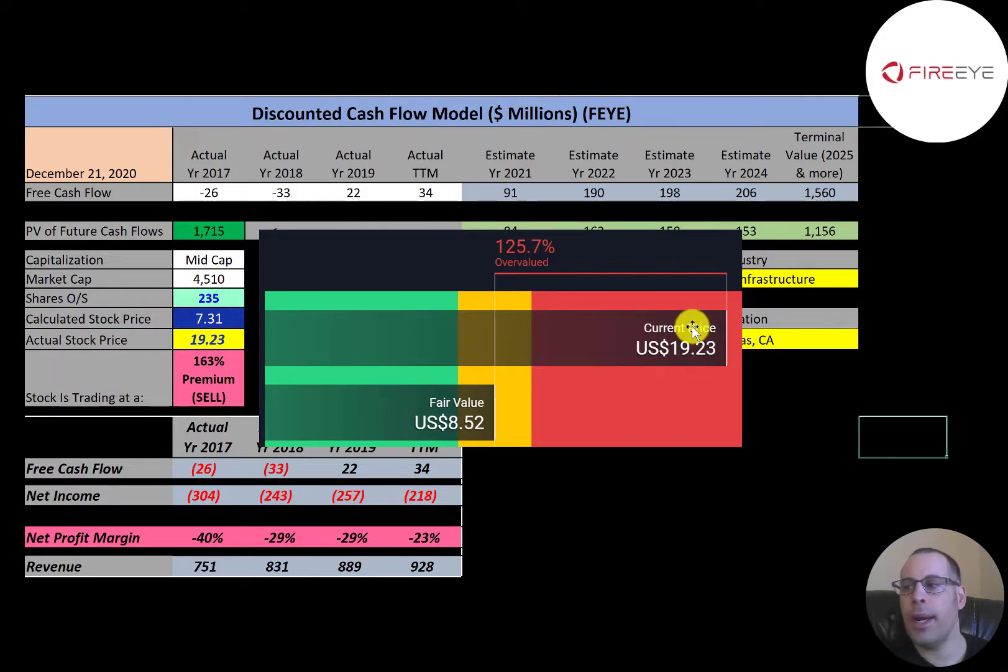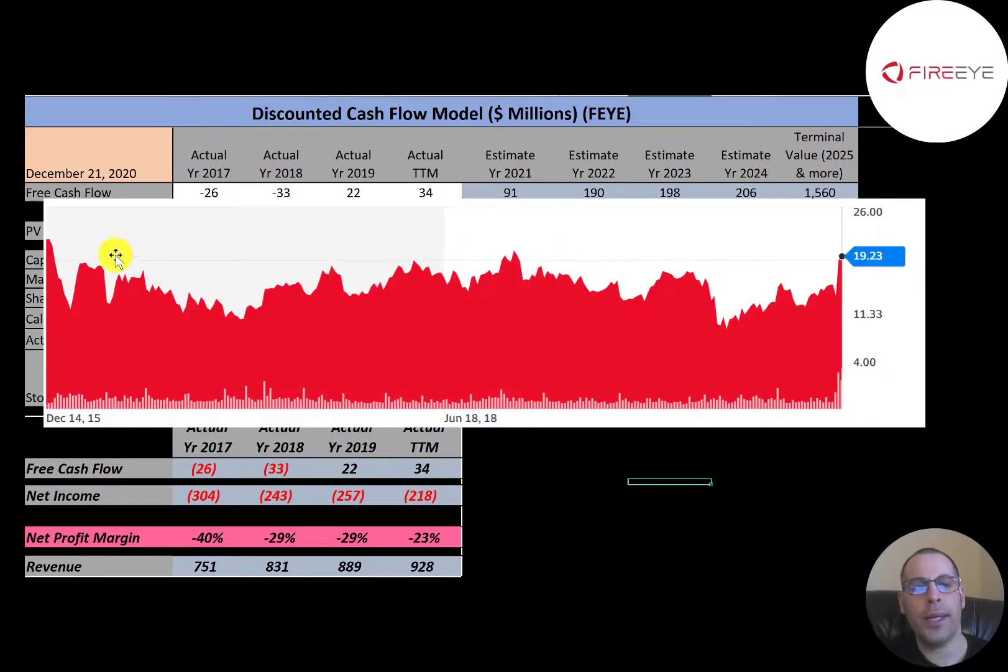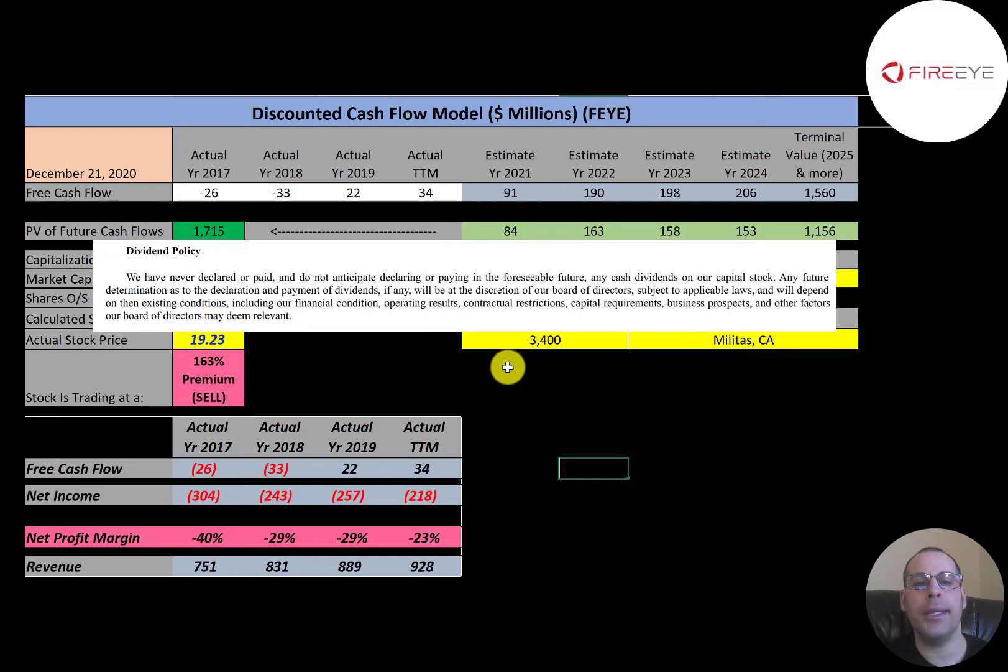Simply Wall Street is a little higher than me — they're at $8.52 — so they're also saying the stock is overvalued. This is where the stock has been trading over the past five years. You can see it was trading higher five years ago and it's been fairly steady — up and down — but it hasn't moved too much.